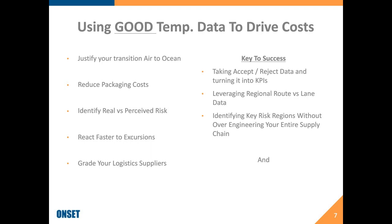All of that drives into making the accept-reject decision — looking at whether a temperature graph was good or bad, understanding a specific lane or original route, such as going from the Netherlands to Shanghai but determining whether the route through Frankfurt is better than through Dubai. And understanding where real risk exists in those lanes or routes or regions without over-engineering your entire supply chain. The key to success is understanding which technologies can really help you do that.